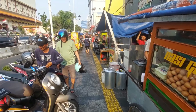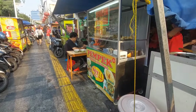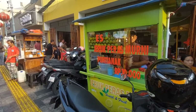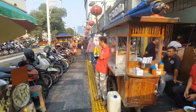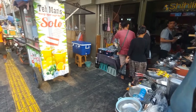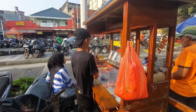Beginilah suasana di Pancoran Glodok di sore hari. Di depan ada es cendol, lalu bakso pikul yang viral dan terkenal. Lalu ada nasi goreng, dan juga pempek. Di sini ada es jeruk juga, pontianak.